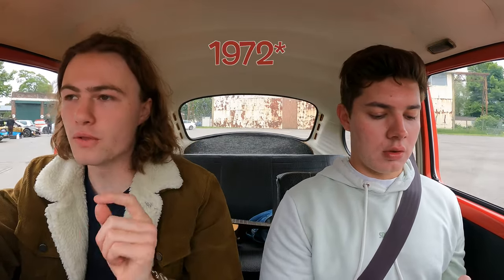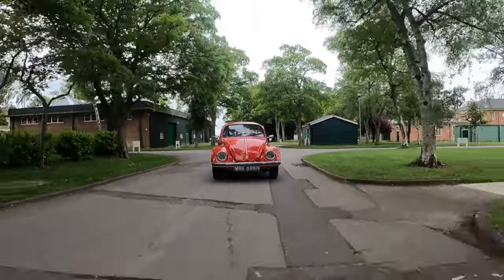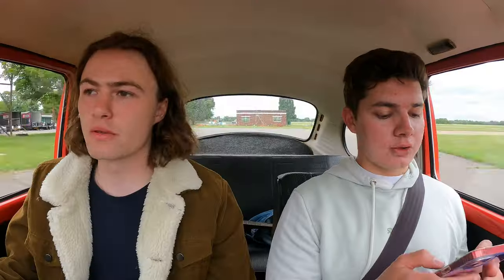What else do we know about the Beetle? How many did they sell? I think it was in 1974 — it overtook the Ford Model T to become the biggest selling car of all time. Volkswagen Beetles sold over 23 million units, from their dark origins in 1930s Nazi Germany to the Summer of Love in 1967. That's kind of the vibe we want.